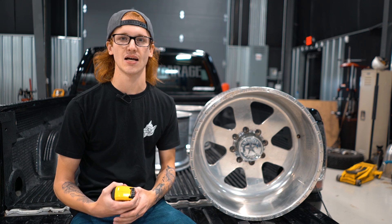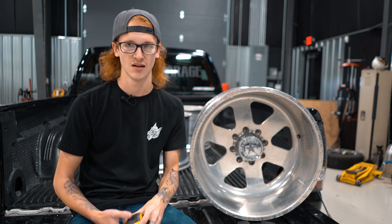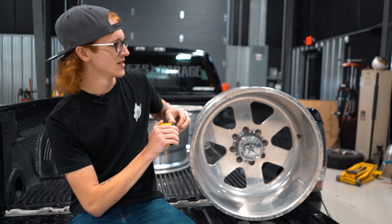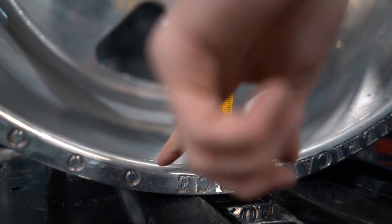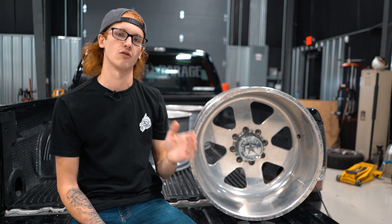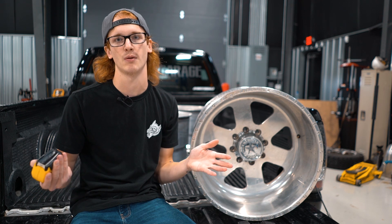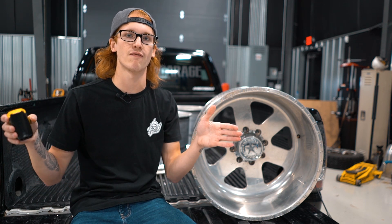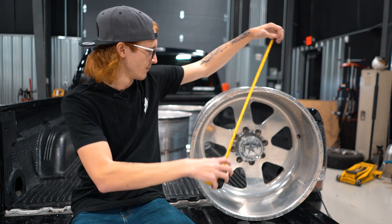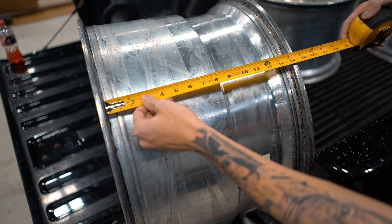Understanding wheel sizes: this is a 22 by 14. The first number, 22, is the diameter of the wheel — you measure from the inside of the lip to the inside of the lip, and that's 22 inches. The 14 is the width. A lot of people call them 14-wides because that's how wide the wheel is and how far it sticks out from the truck. You go from inner bead to inner bead to measure the width and get your 14-wide.